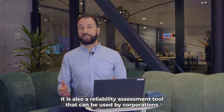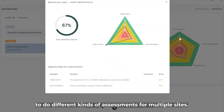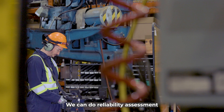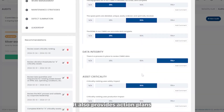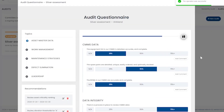It is also a reliability assessment tool that can be used by corporations to do different kinds of assessments for multiple sites. We can do reliability assessments, vibration program assessments, or lubrication program assessments. It also provides action plans based on these assessment results and the gaps.